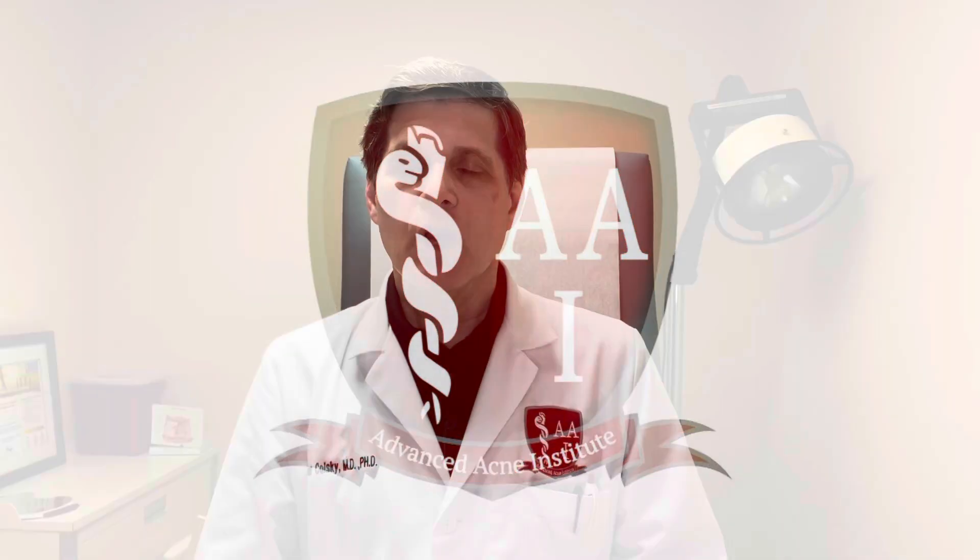Do I have rosacea? That's the question we're going to talk about today. Welcome. I'm Dr. Arthur Kolsky, founder and medical director of Advanced Acne Institute, where I'm shooting this video from today. We are a dermatology practice focusing solely on the treatment of acne. We like to bring you insights and experiences and share them as educational opportunities, but this is not meant to be medical advice.